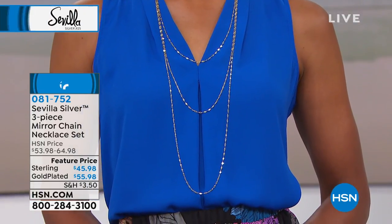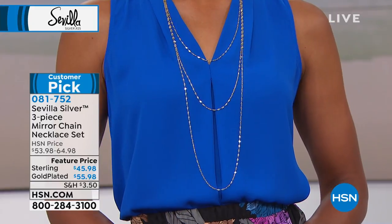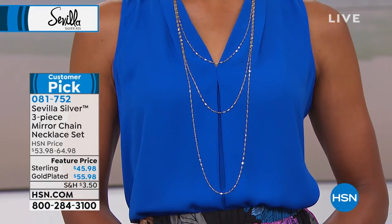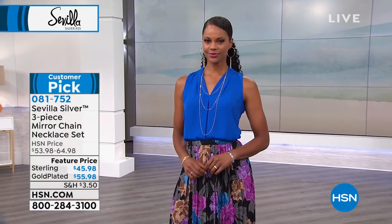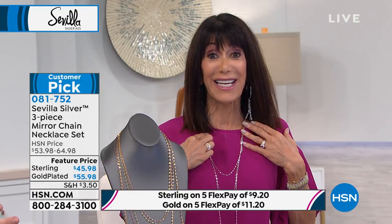If you know sterling silver and do your comparison shopping, you know what it costs to buy a sterling silver necklace with a unique style. Well, get ready — you're not getting one, you're not getting two, you're getting all three: a 24-inch, a 30-inch, and a 40-inch chain, a length we very rarely see here.